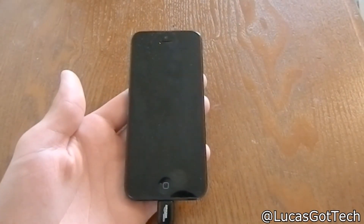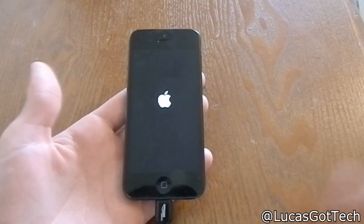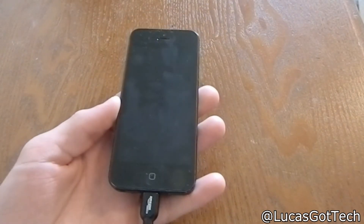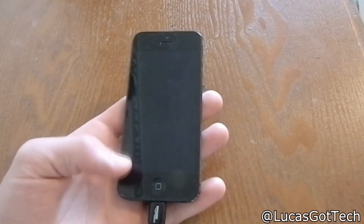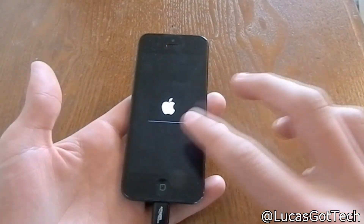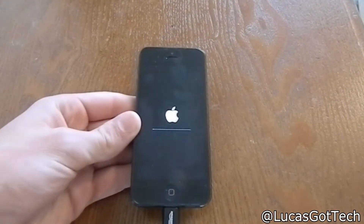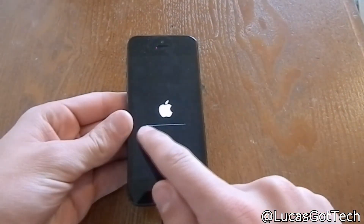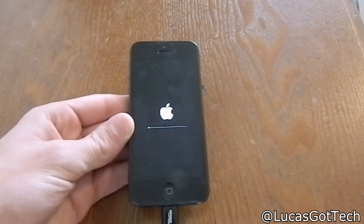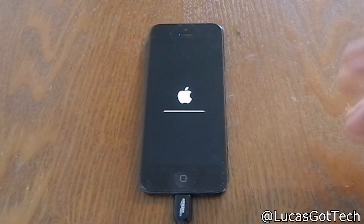After agreeing again it said 'Verifying update,' gave me the little spinning thing, and then the phone turned off. Now it's turning back on — it went black again, it's doing something. You can already see the status bar right there, so once that loading bar is done I'll continue.